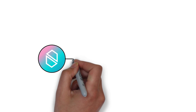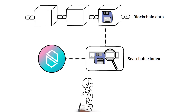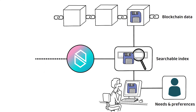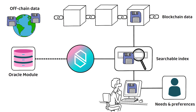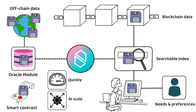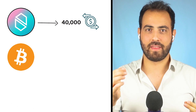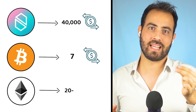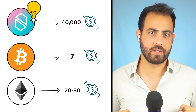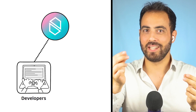At its core, Nibiru provides a searchable index of blockchain data, which can easily be acquired and studied, allowing Web3 projects to better understand user needs and preferences. It also provides an Oracle module to enable off-chain data that allows its smart contracts to function quickly and at scale. Consequently, the Nibiru network can process up to 40,000 transactions per second. For reference, both Bitcoin and Ethereum have, at best, double-digit transactions per second, which gives some idea of the level of scale Nibiru is working towards — all of which translates to making blockchain more accessible for both developers and users.